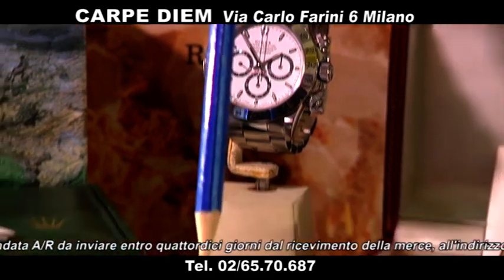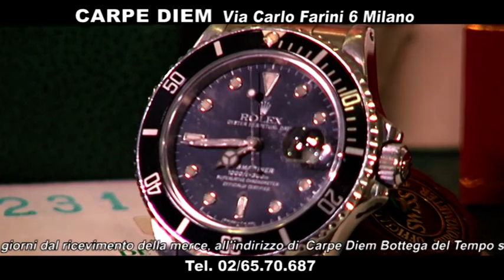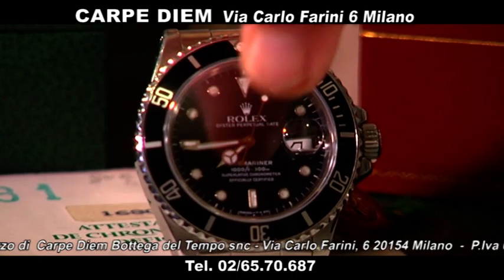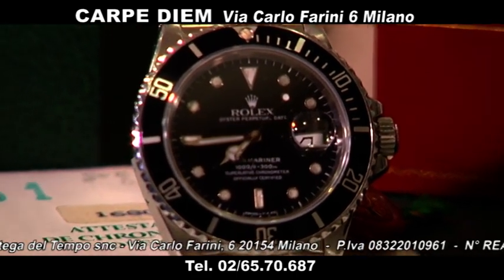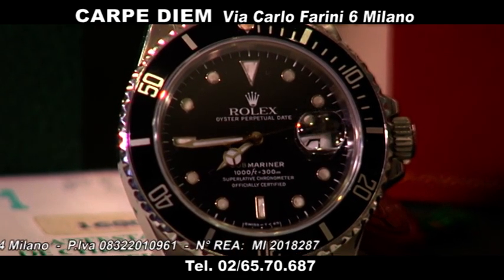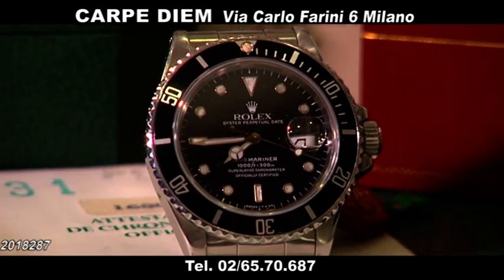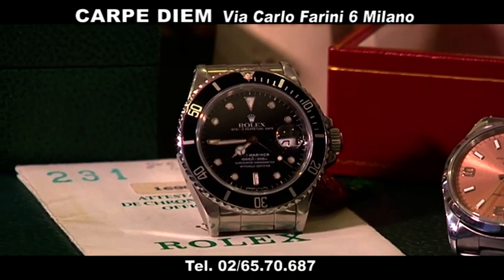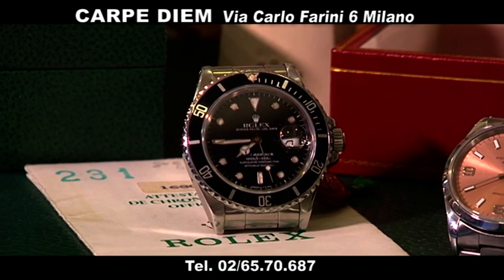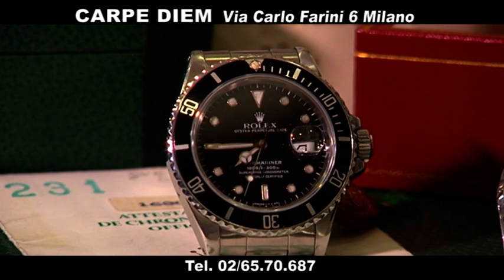Poi abbiamo il Submariner, un'altra chicca. Il Submariner in acciaio, vedete che bello è anche il quadrante. Ha la sua garanzia. È un 16.8.000 — che ha uno zero in più rispetto al 16.800 a vetroplastica — ed è in metallo chirurgico anallergico. Il quadrante è un seriale R, corredato con sua garanzia originale, in perfette condizioni. 8.000 euro.